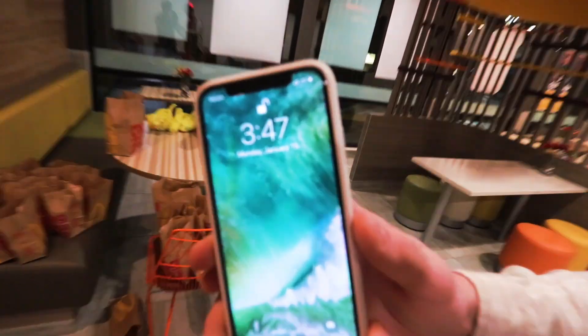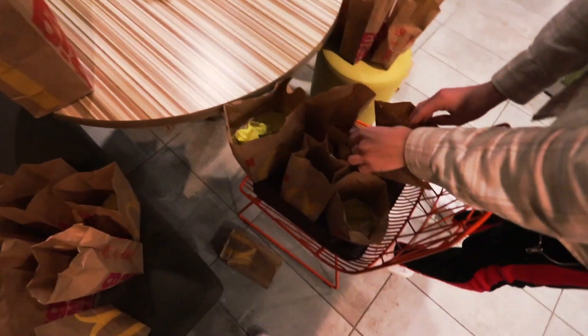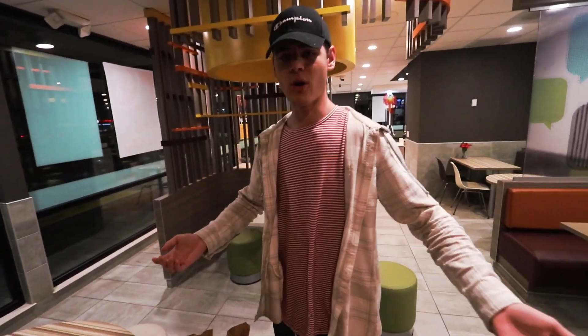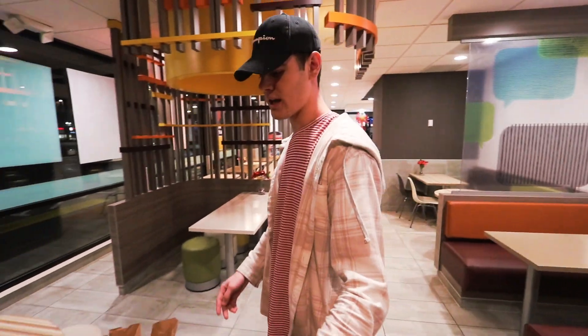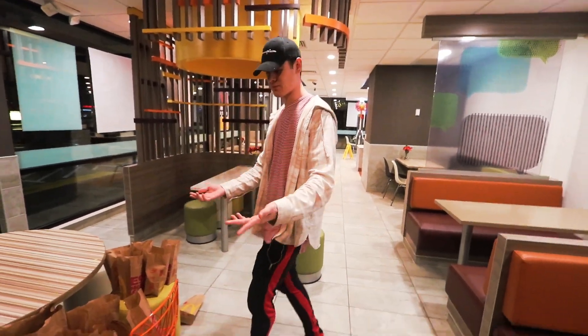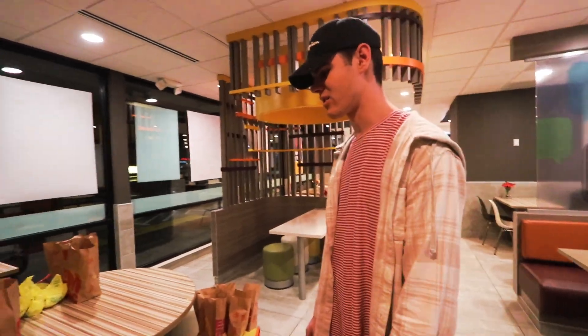It's 3:47 in the morning right now. We're like three hours away from home. Look at all these McChickens — we loaded them out in a McDonald's right now. I'm super tired, so I'm sorry, I have no energy right now. Leave a like for this, also subscribe, please, because this took forever. I don't know what to do with these McChickens — probably gonna save them for tomorrow and then give them away to people. It's really late, so sorry for wasting all this food. We'll clean this up now and take it inside the car.